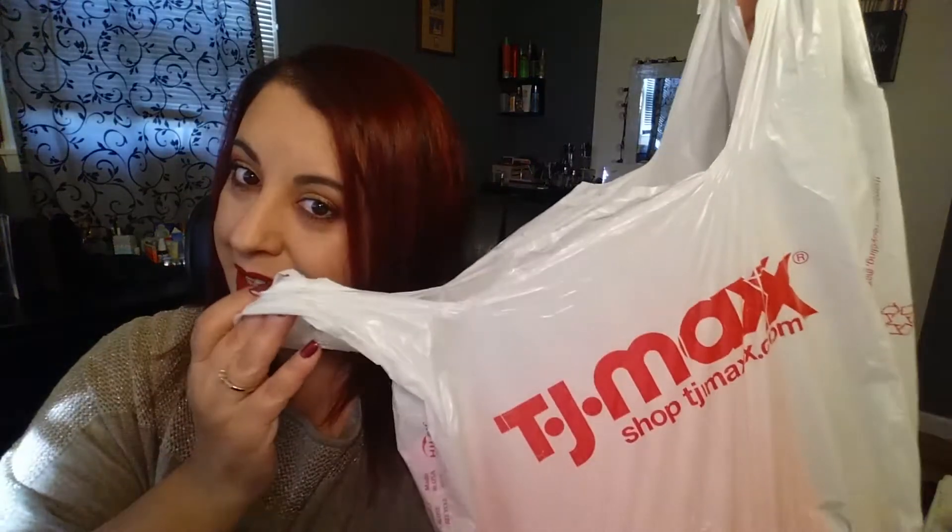Hi guys, I am so excited to come on here again because I was at TJ Maxx. I've got another TJ Maxx finds for you guys, so if you want to see what I found, stick around.